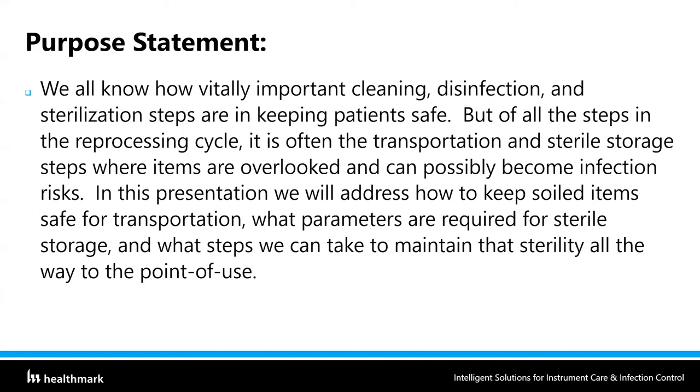We all know how vitally important cleaning, disinfection, and sterilization steps are to keeping patients safe. But of all the steps in the reprocessing cycle, it's often the transportation and sterile storage steps where items are overlooked and can possibly become infection risks. We focus so much on doing a great job in decontamination, cleaning, inspection, assembly, packaging, and sterilization — and then it's almost like we forget about the last step: getting those sterile items to storage and maintaining that sterility to the point of use, as well as point-of-use treatment before sending items back to decon.